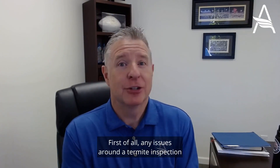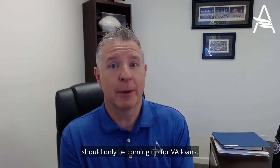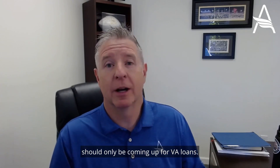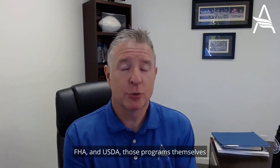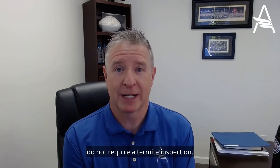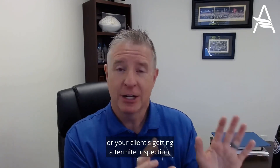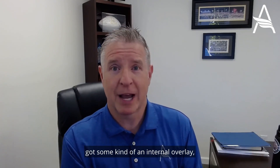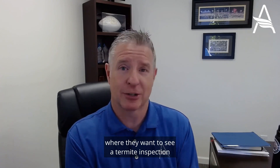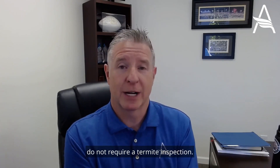First of all, any issues around a termite inspection, as far as the loan process goes, should only be coming up for VA loans. Conventional loans through Fannie Mae and Freddie Mac, FHA and USDA — those programs themselves do not require a termite inspection. So if you or your client is getting a termite inspection, you don't want to send that to the lender unless the specific lender has some kind of an internal overlay where they want to see a termite inspection. But the programs themselves do not require a termite inspection.